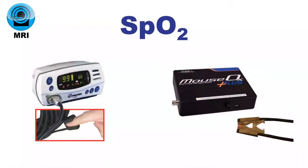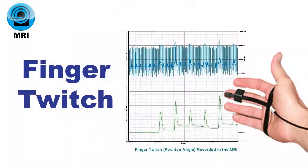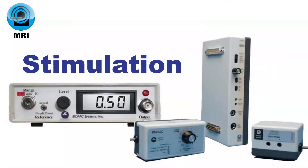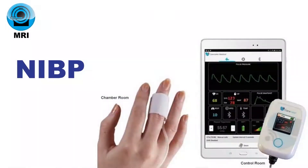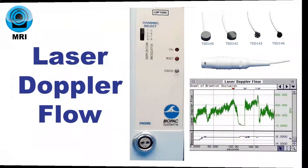Deliver constant current and constant voltage electrical stimulation. Record NIBP with finger or tail cuff. Measure microvascular blood perfusion or choose other pressure-based and response options.